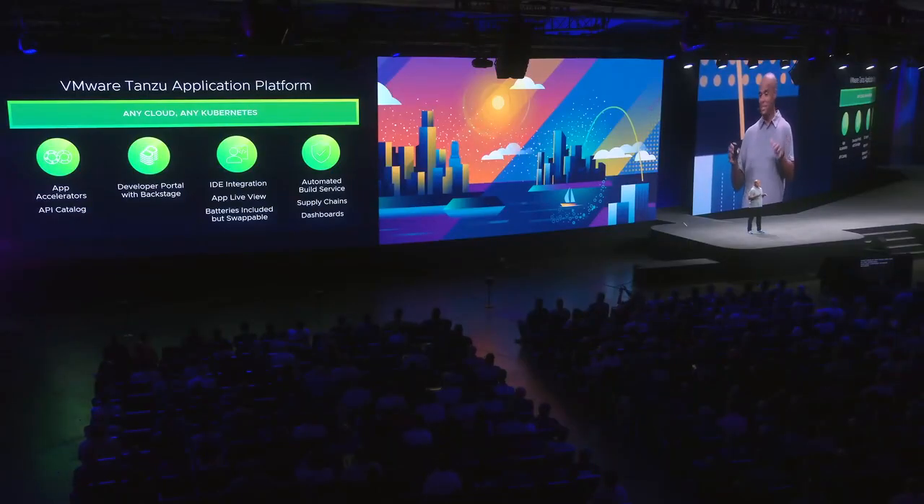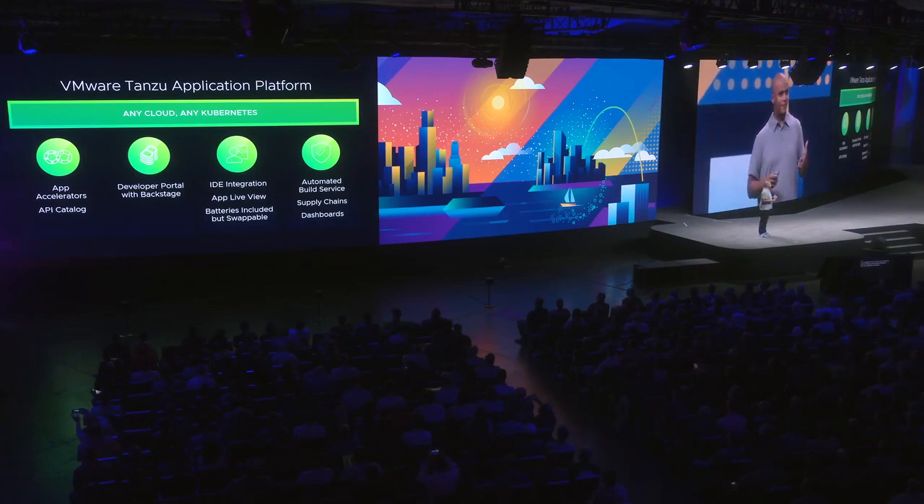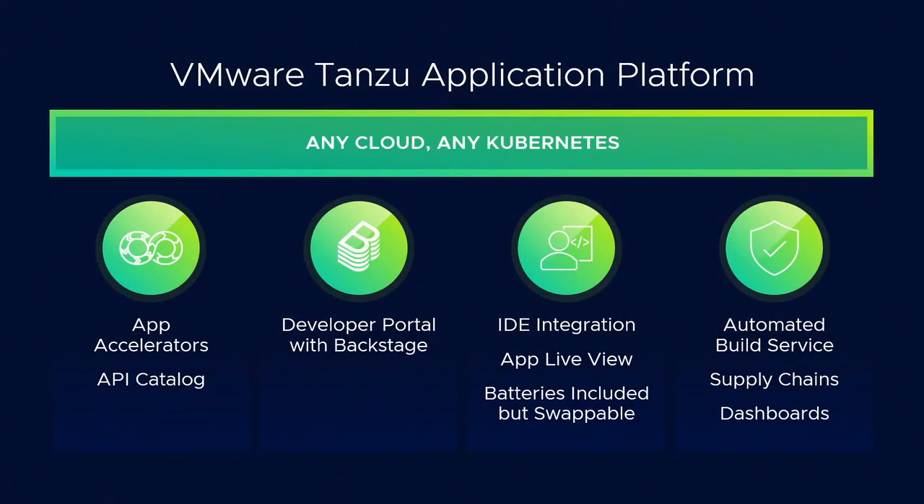I am jazzed to tell you about Tanzu Application Platform. We are born in developer experience — app accelerators, developer portals built on Backstage.